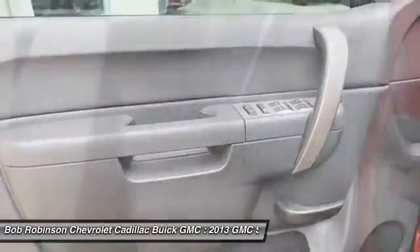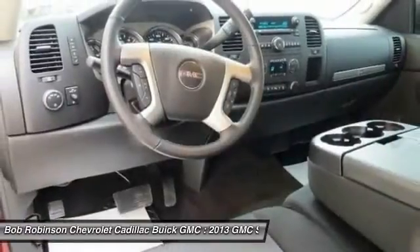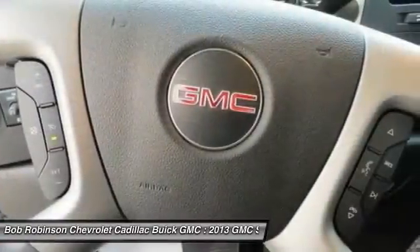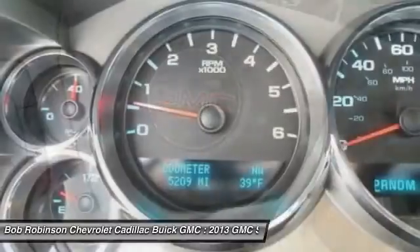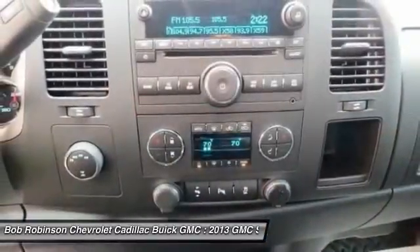The Sierra 1500's engine never skips a beat. It's nice being able to slip the key into the ignition and not having to cross your fingers every time. And as always, your vehicle comes with a free Carfax and a free lifetime R-Train guarantee.